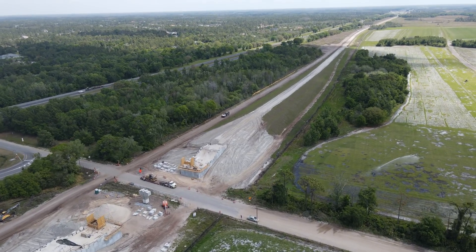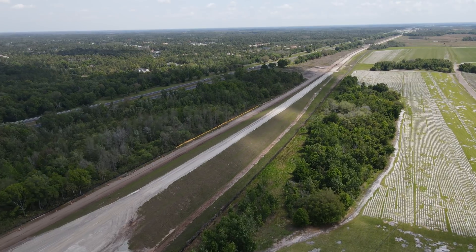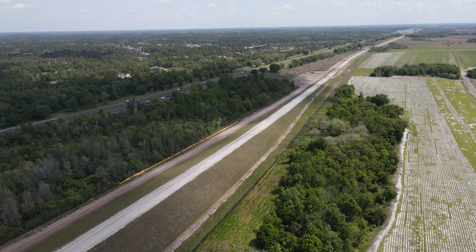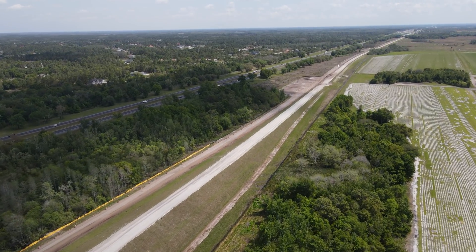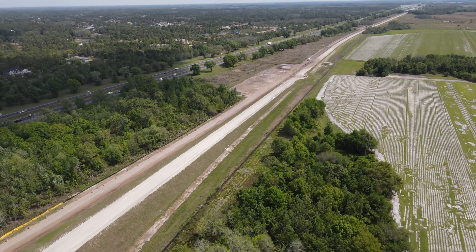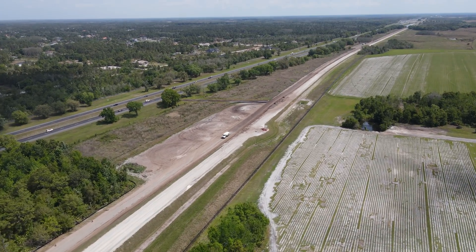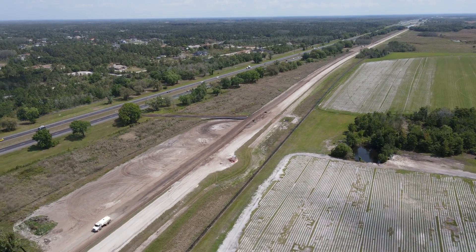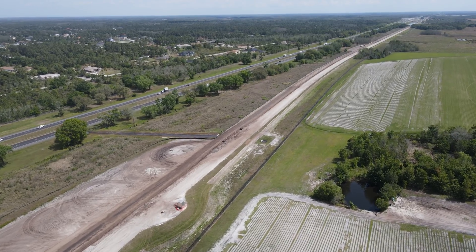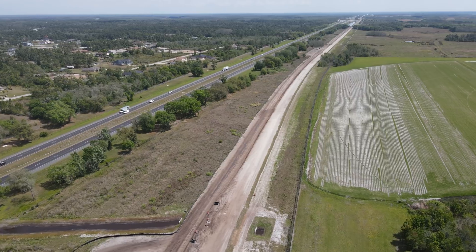Dallas Boulevard itself has a railroad history. It was originally the right of way for the Florida East Coast Railway's Kissimmee Valley extension. That line ended up being abandoned in 1947 and was subsequently turned into a road. Moving east from the bridge is where a long straight segment on the right of way begins.